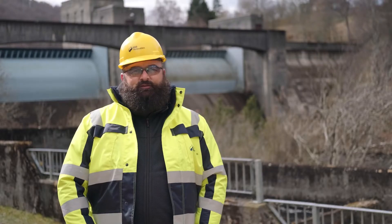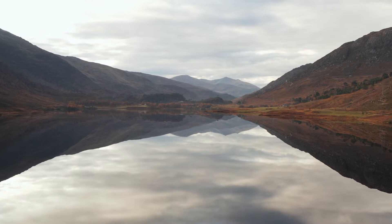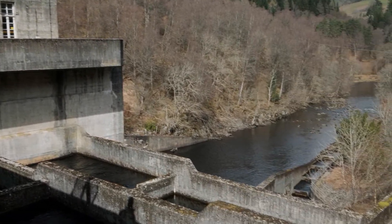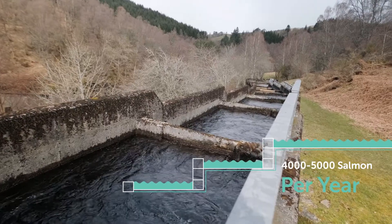We also have a duty of care to minimize the impact of our operations on the environment and to help protect and promote Scotland's stunning natural habitat. For example, when they were built, our hydro schemes were designed to help important migratory fish species such as salmon move up and down in our hydro schemes.